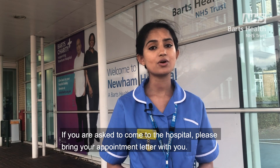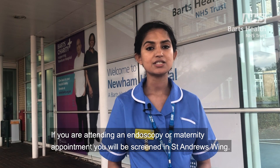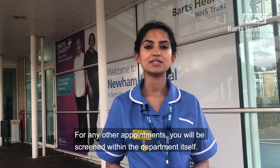If you are asked to come to the hospital, please bring your appointment letter with you. If you are attending an endoscopy or maternity appointment, you'll be asked to be screened in St Andrews Wing. For any other appointments, you will be screened within the department itself.